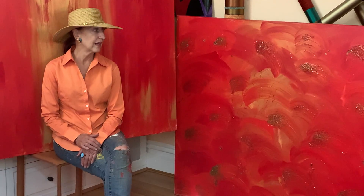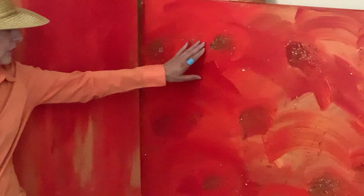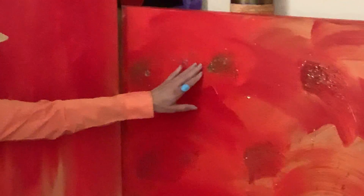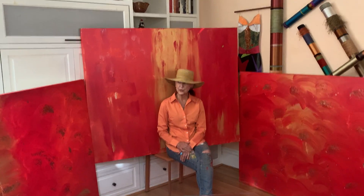Now looking at this painting, these are real gold flakes that were applied primarily with my hand, even though there are some brush strokes. The painting behind me and the painting over there are both very, very smooth.